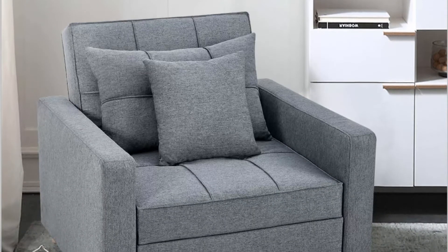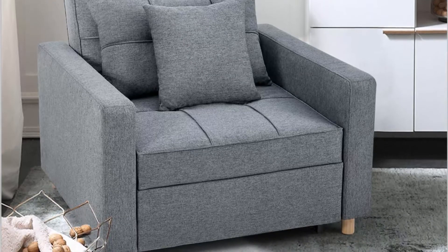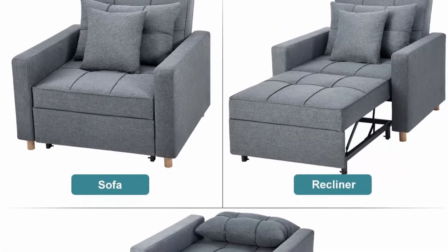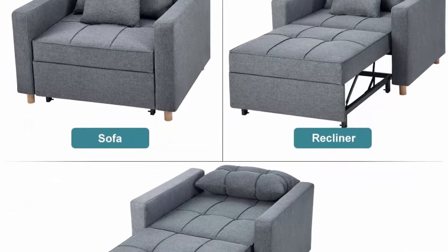Convertible design: this versatile sofa chair bed can be easily and quickly converted into an armchair, a guest bed, as well as a recliner, to meet your various needs and no longer worry about unexpected guests. It is a great chair bed for adults.